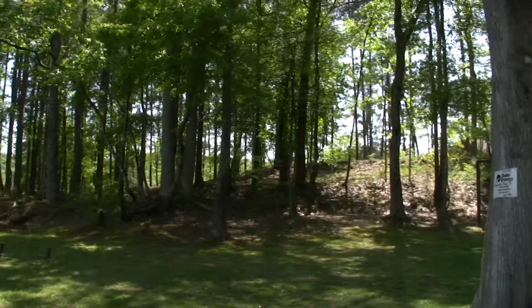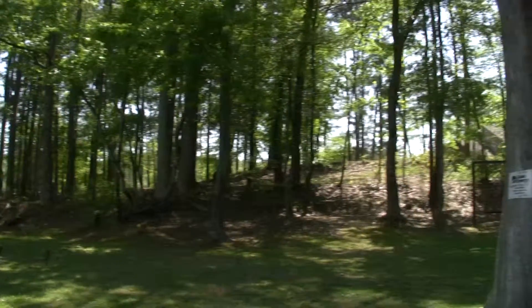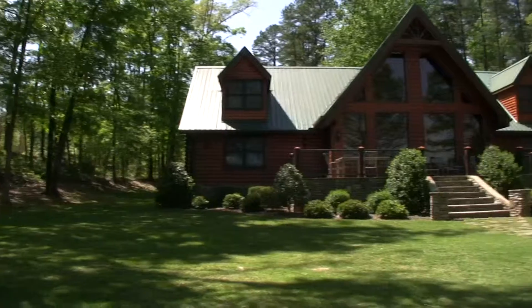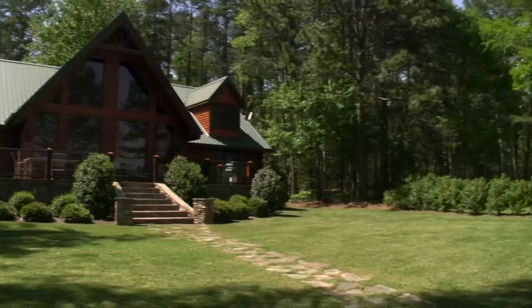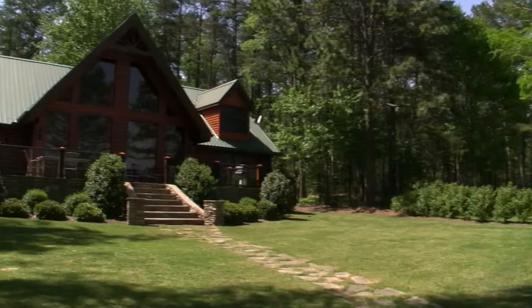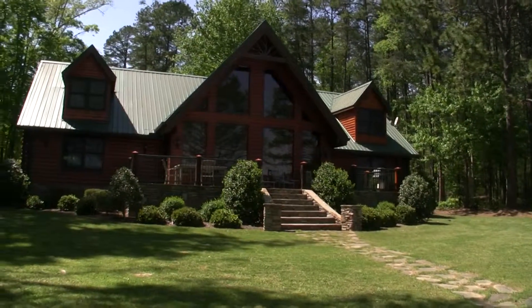You actually have a vacant lot to your right, so there will be a home built there one day beside you. But there's a home to the right and of course we just had the historical farmhouse there just to our left, so you kind of already know what's going to be around you. So like I said, very flat lot.